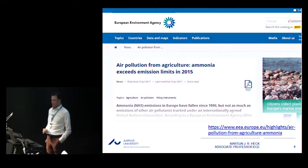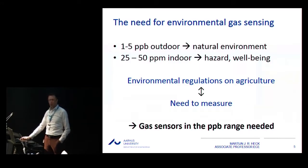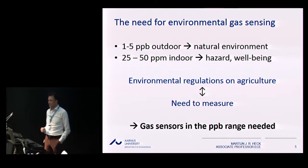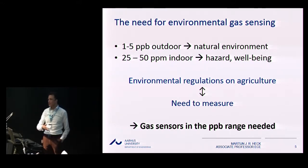This leads to a severe problem. If you perceive a problem, you want to make a policy for it. But if you want to enforce that policy, you need to be able to do measurements — in the stables, around the stables, all around the country or the world. Environmental regulations and agriculture go hand in hand with the need to measure emissions and gases.